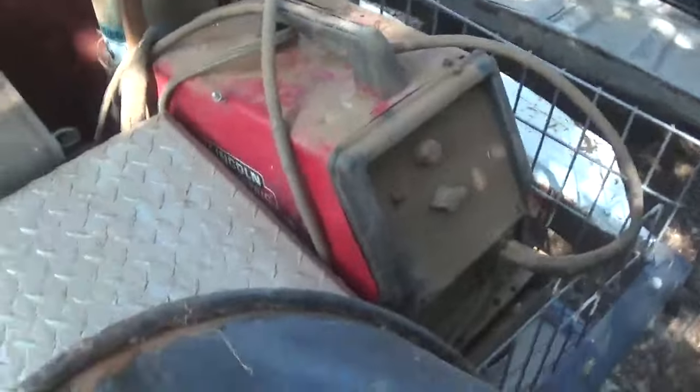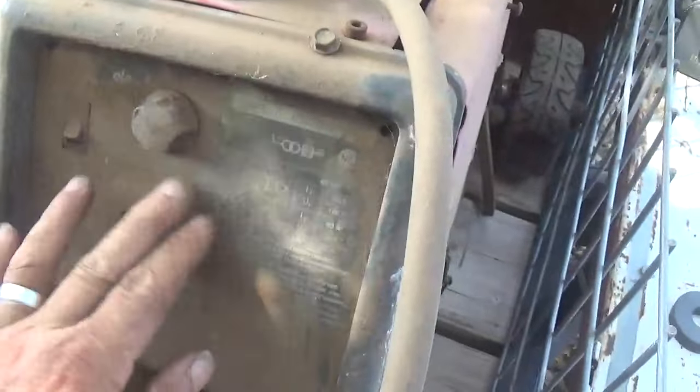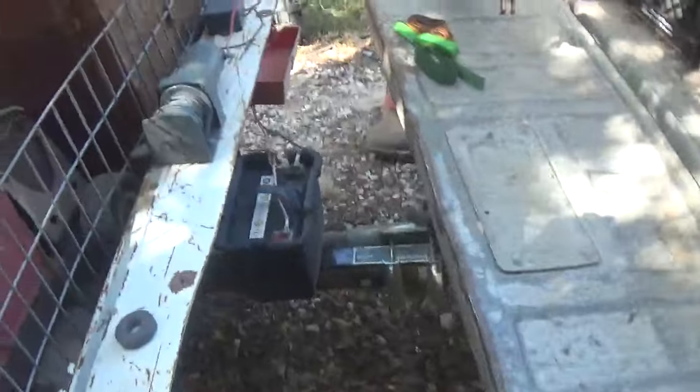And I got this little Lincoln with argon gas. It's a MIG or a TIG — I'm not really sure. He said it used to work at one time. Well, yeah, of course. Didn't everything, maybe.